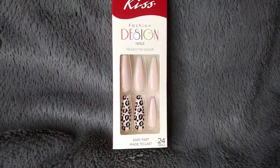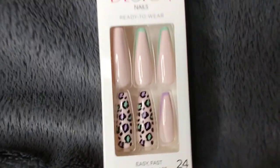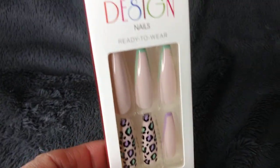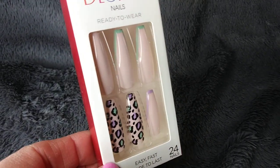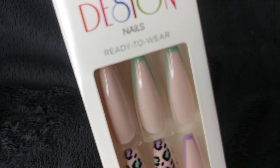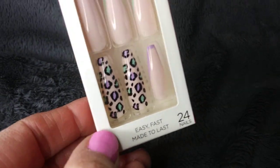Hi guys, I'm going to do a pink haul. I've seen people do the pink hauls and I think they're so cute and I love pink. I don't even know if you can tell that these are pink because they really are like a pale, pretty pink. And then they have like that little aqua at the top and then the little colored animal print.